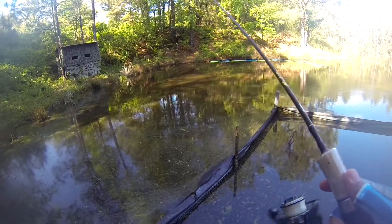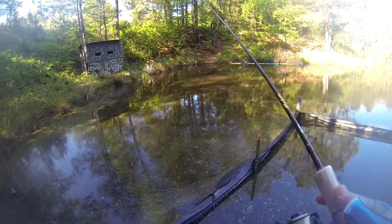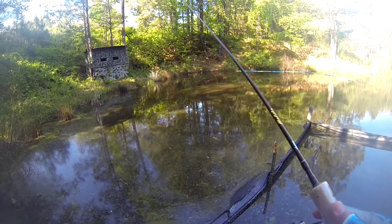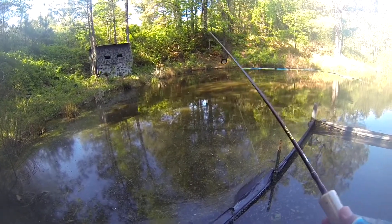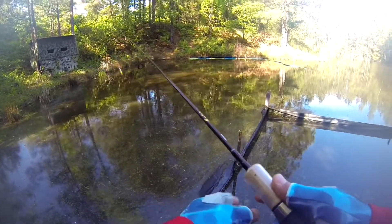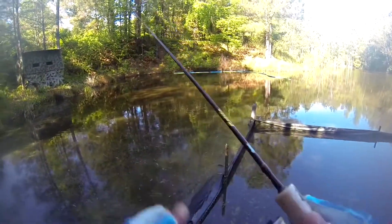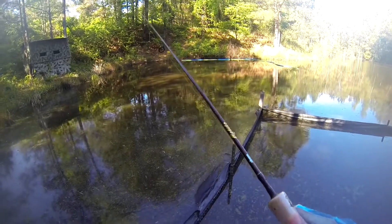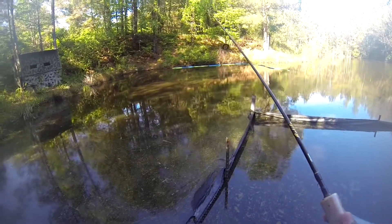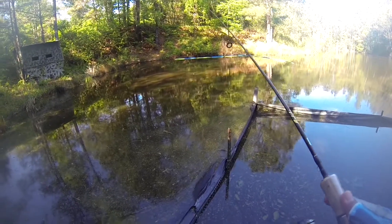I'm gonna try throwing out that way and see if something might go after it. Using a little black and chartreuse jig — sometimes they go after that color. I had gotten away from it, getting more into the natural colors like minnow colors, and hadn't really used a black and chartreuse in a while. Just trying something different — that's what it's all about.